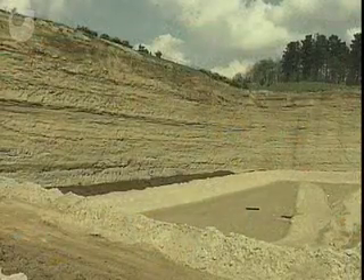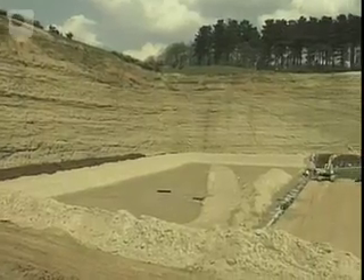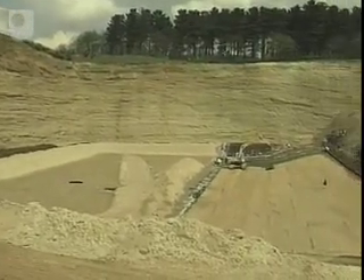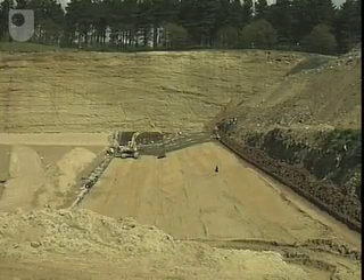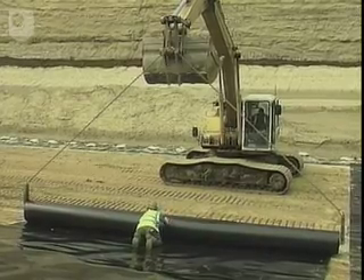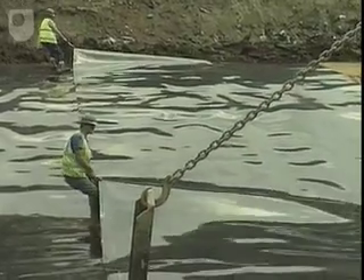To stop the gas and leachates migrating or escaping into the surrounding area, the site is lined. Different materials are used depending on the geology of the site. If a natural liner such as clay is not present, then a synthetic impermeable liner of asphalt or industrial polyethylene is used.